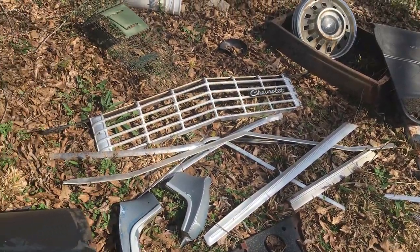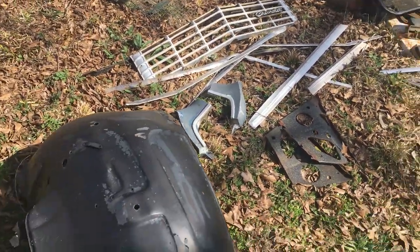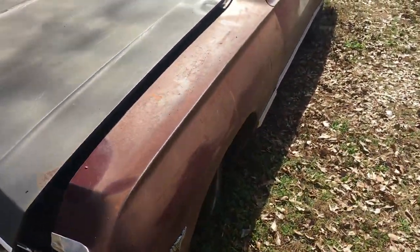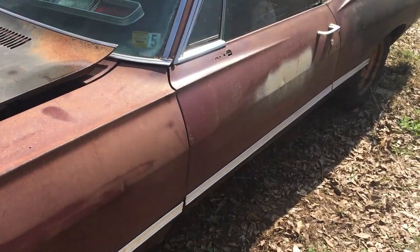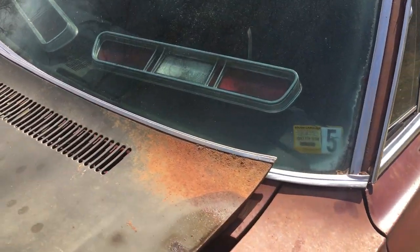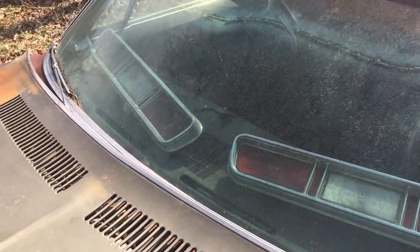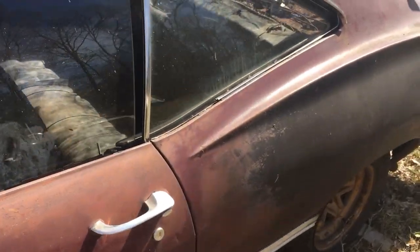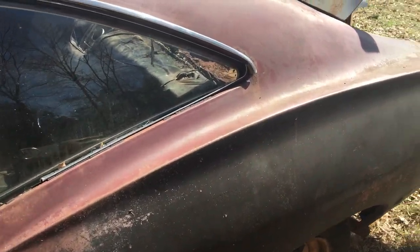There are hinges, chrome, extra grille, and wheel wells. It has a motor and transmission — the motor's locked up. It's got a two-speed Powerglide tranny in it. There are the taillights for it. It needs a windshield, but I've got a parts car to go with it that has a good windshield in it.